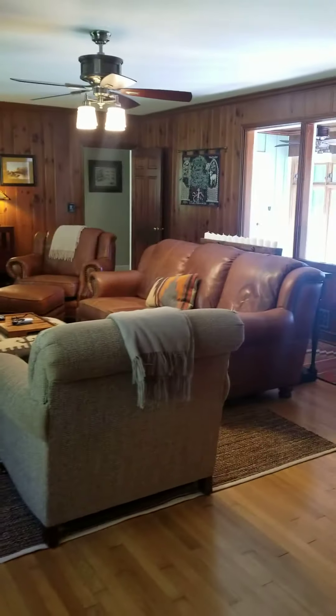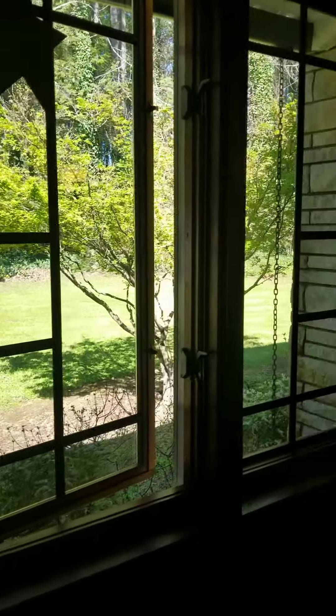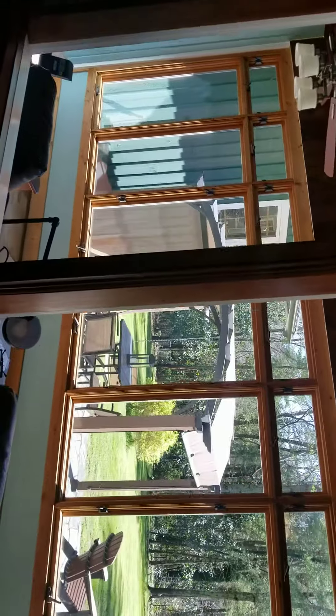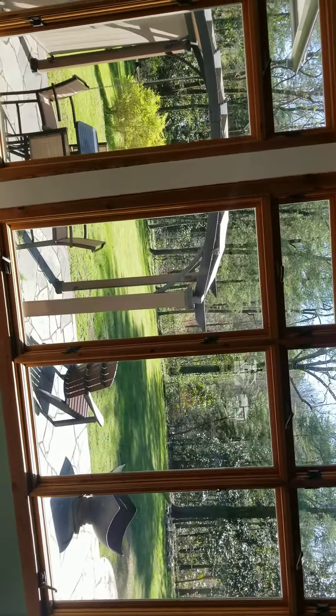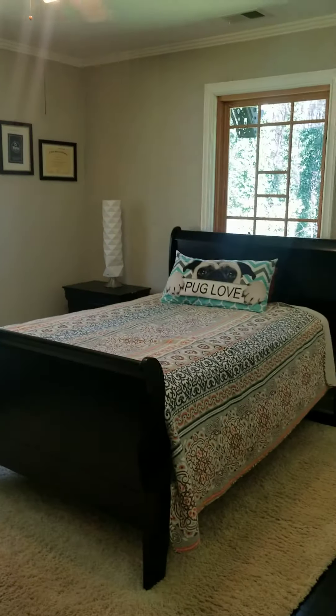So this is the family room of the main home. The previous owner was an architect and installed these beautiful specialized windows, replacing the original windows in the home. There's a beautiful sunroom off the back, overlooking the backyard. It's a split-bedroom floor plan with two bedrooms on this side of the house, and the master bedroom on the opposite side of the home.